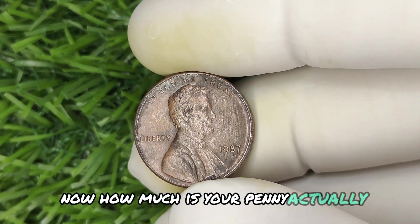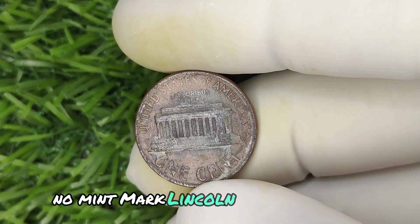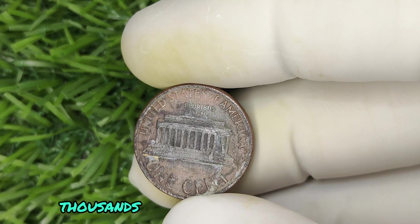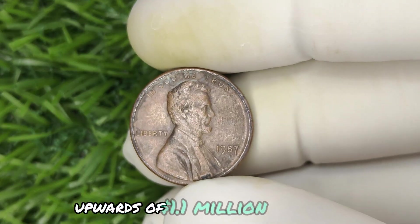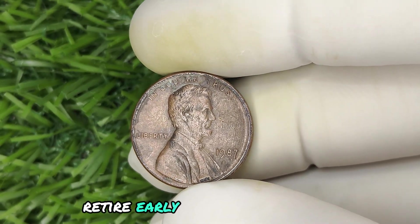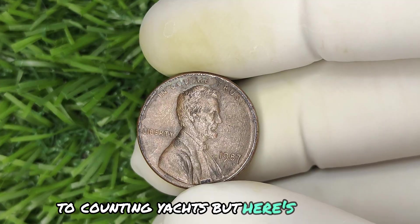Now, how much is your penny actually worth? That depends on one key factor. If your 1987 no-mint mark Lincoln penny is in great condition, it could be worth hundreds, thousands, or even millions of dollars. In fact, some of these coins have fetched prices upwards of $1.1 million at auctions. Retire early? Buy that dream house. Or maybe you'd upgrade from counting pennies to counting yachts?